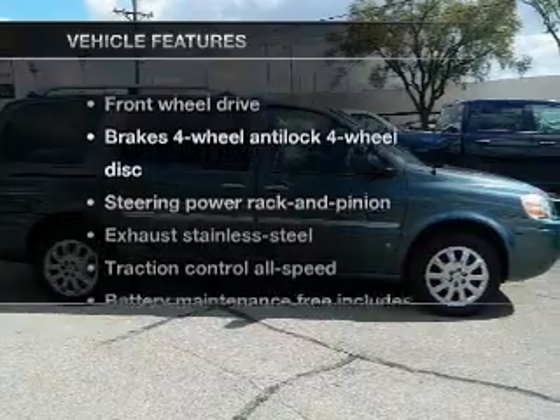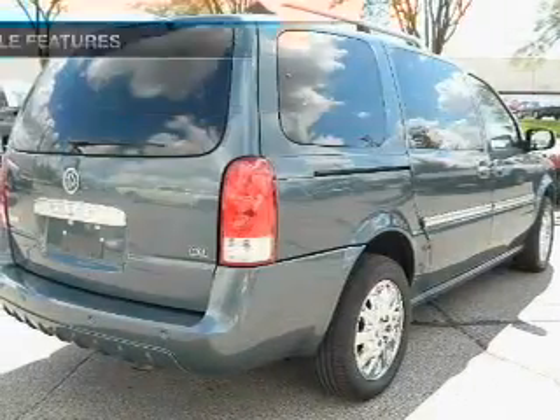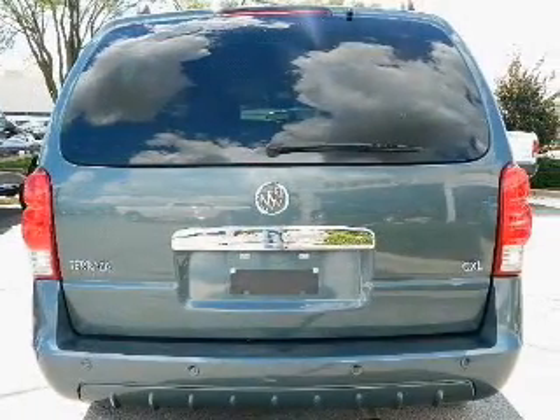And with these notable features, you won't want to miss out on the opportunity to own this amazing ride. Keyless entry. Power door locks. Power windows. Cruise control. Power steering.